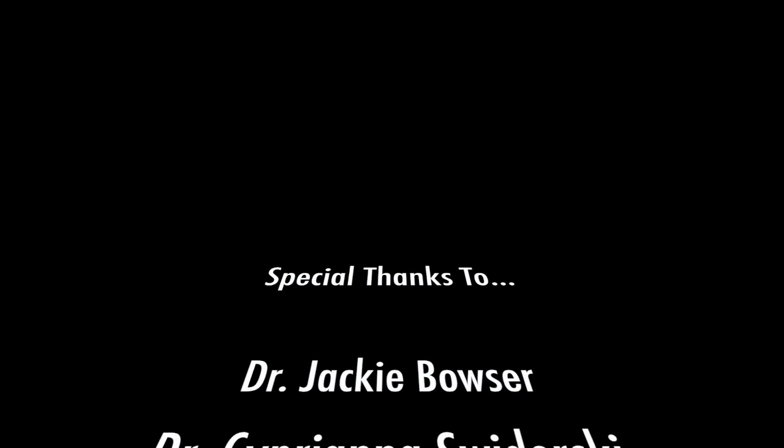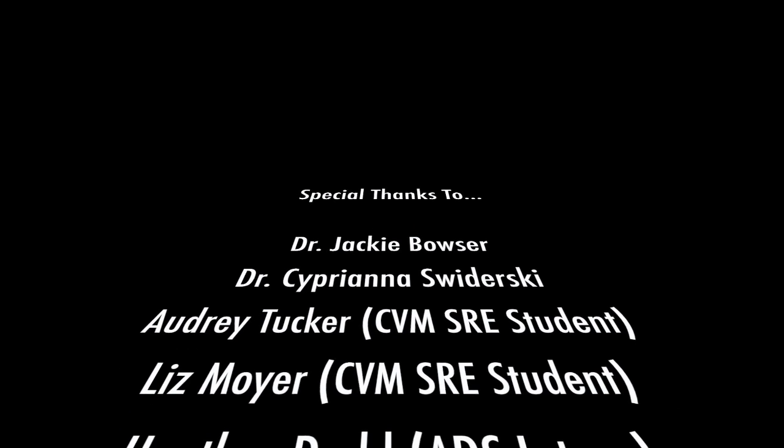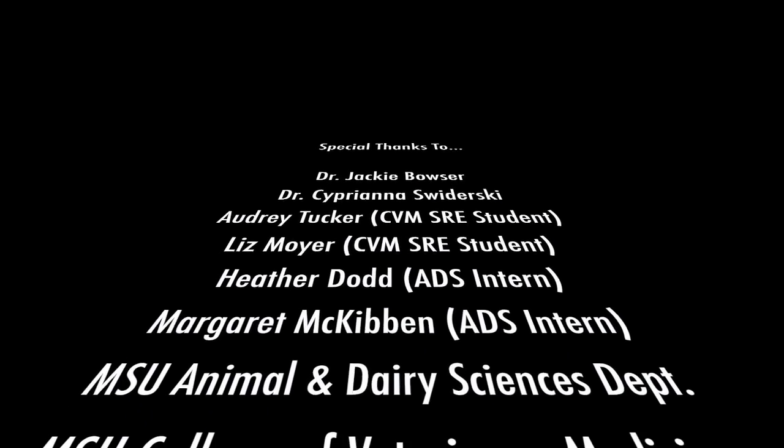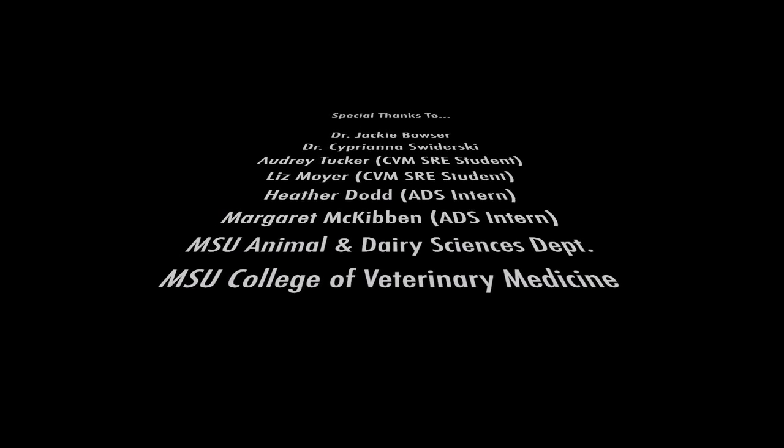Overall, I loved my internship and I just want to say thank you to everyone who made this possible. I had the best time of my life. I'd like to give a special thank you to Dr. Bowser, Dr. Swiderski, Audrey Tucker, Liz Moyer, Heather Dodd, Margaret McKibbin, and the Mississippi State Animal and Dairy Sciences Department as well as the College of Veterinary Medicine for helping me through this internship and providing me with this awesome opportunity.